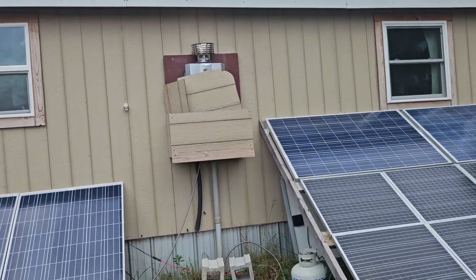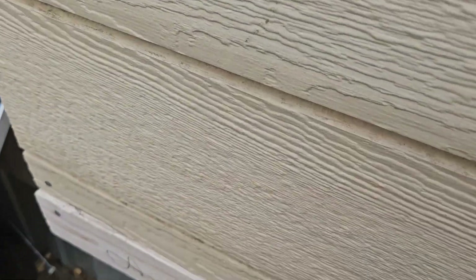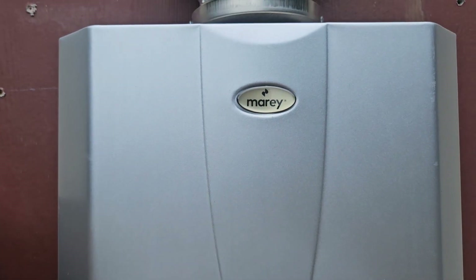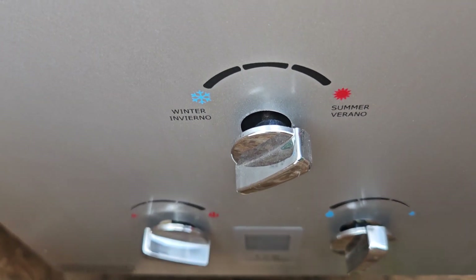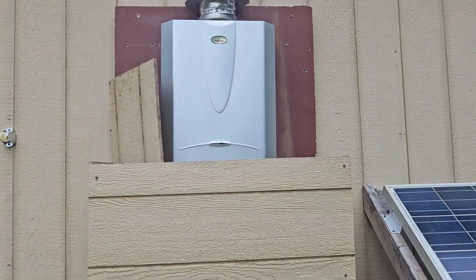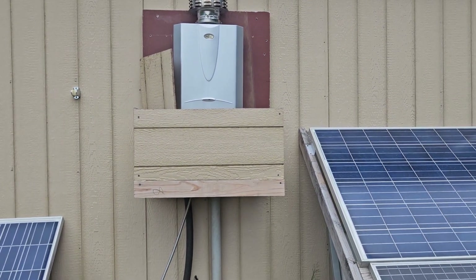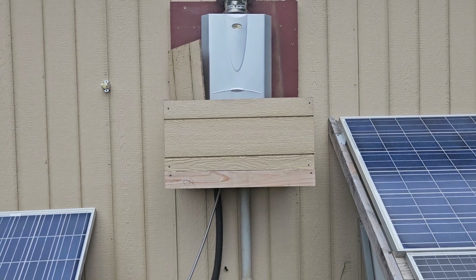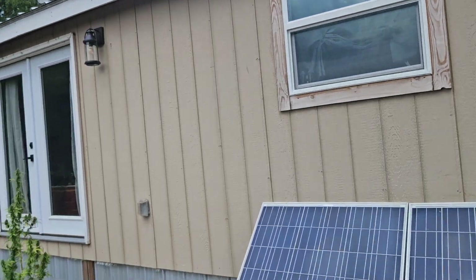I've got this area kind of blocked off just for when the wind's blowing. This here is my tankless hot water heater. I've got to do something with it — get it off the side of the house and do something with it before winter time. That's going to be a big priority.